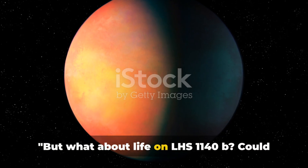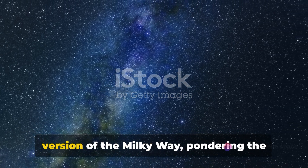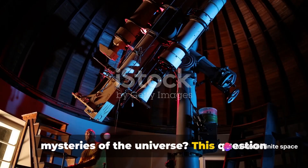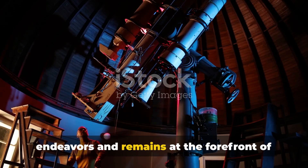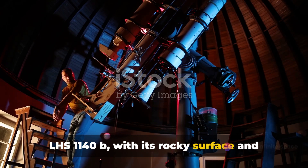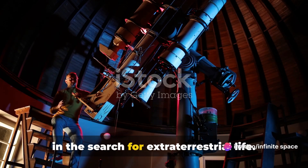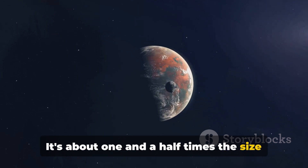But what about life on LHS 1140b? Could there be beings looking up at their own version of the Milky Way, pondering the mysteries of the universe? This question has been the fuel for countless scientific endeavors and remains at the forefront of our astronomical investigations. LHS 1140b, with its rocky surface and dense atmosphere, is a tantalizing target in the search for extraterrestrial life.